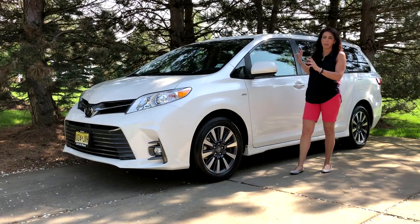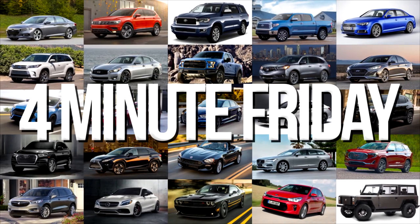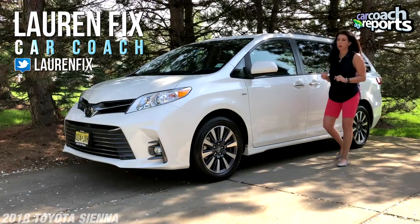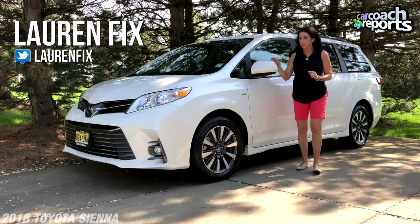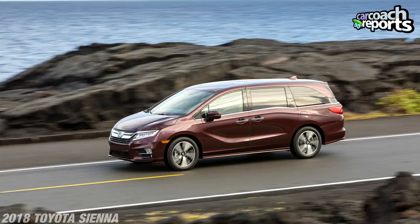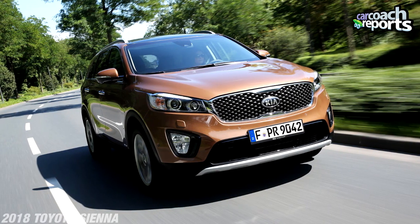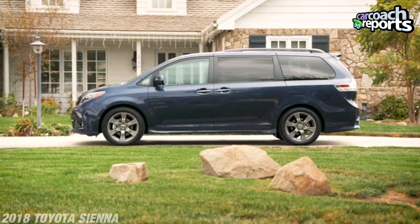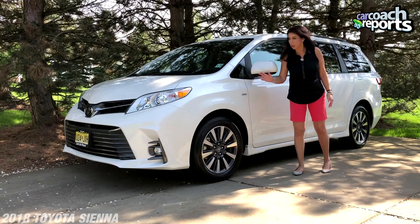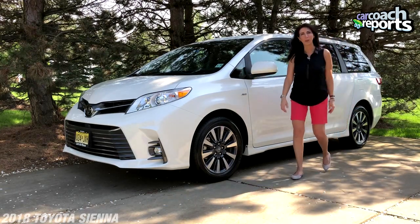This is one of the top selling vehicles. There are lots of minivans on the market, but only one comes in all-wheel drive, and that is the Toyota Sienna. Honda makes a great Odyssey, Chrysler has the great Pacifica, and Kia has the Sedona — the people mover, not a minivan. We're lucky enough to have the loaded version, so we get a chance to look at the 2018 Toyota Sienna. Let's go for a ride.